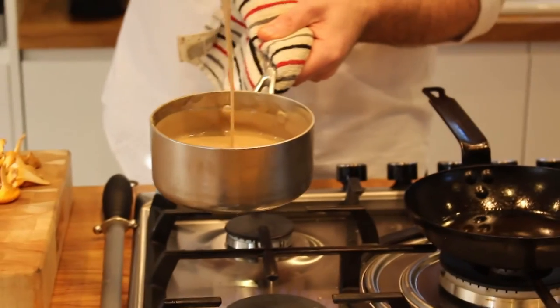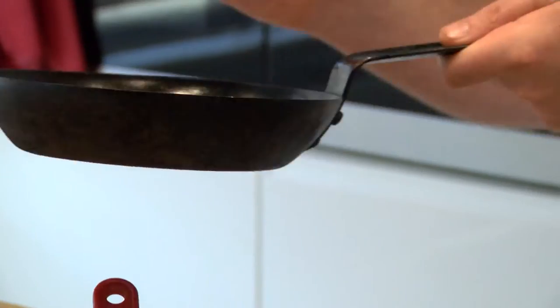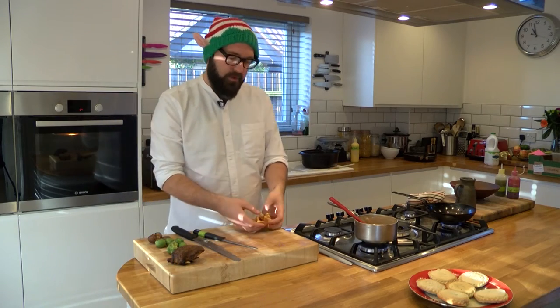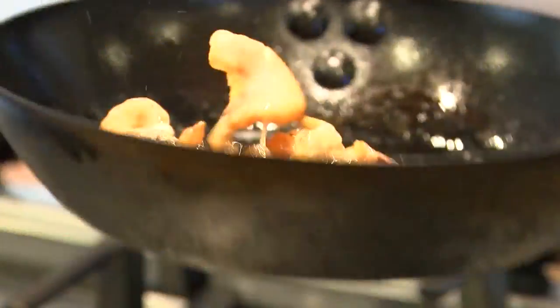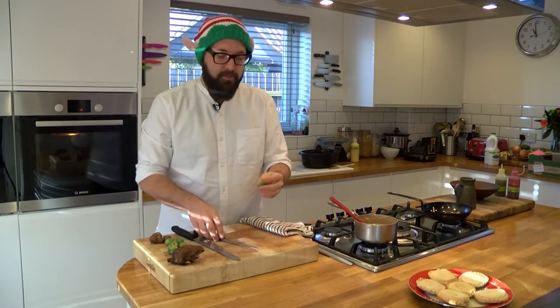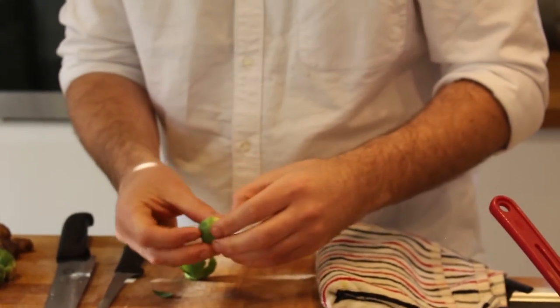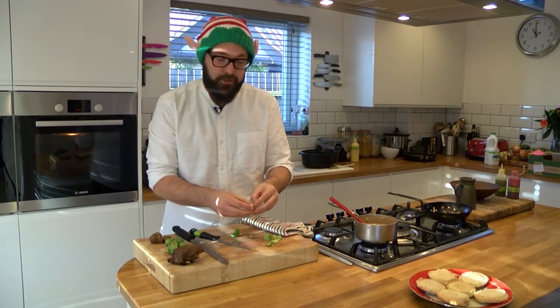We've just blended the soup and we've got this beautiful silky rich soup — perfect for this time of year. While that's heating back up, we're going to take the pan the duck was cooked in, pop it on a high heat, and add these beautiful local mushrooms called girolles or chanterelles. Just while those are starting to cook, I'll talk about the dreaded sprouts. This soup is perfect for Boxing Day. Take the sprout, cut off the bottom, and take off some of the outer petals — they add almost a freshness, like a seasoning to the soup.